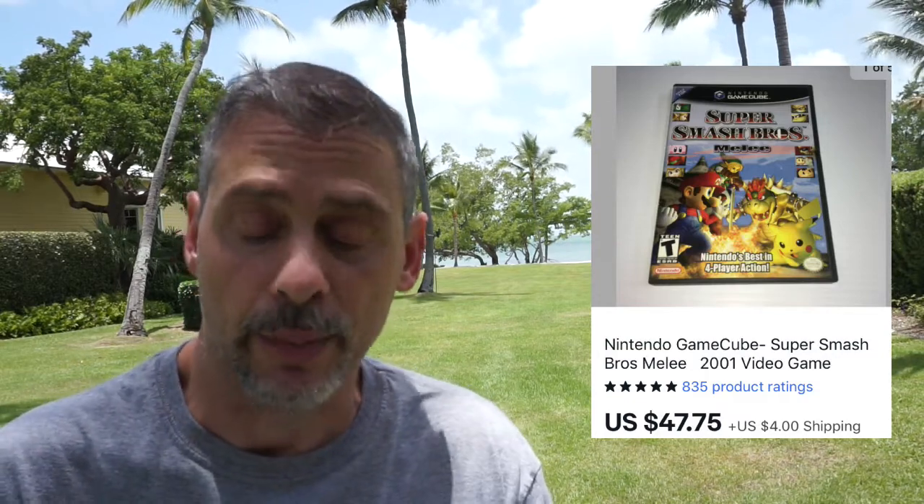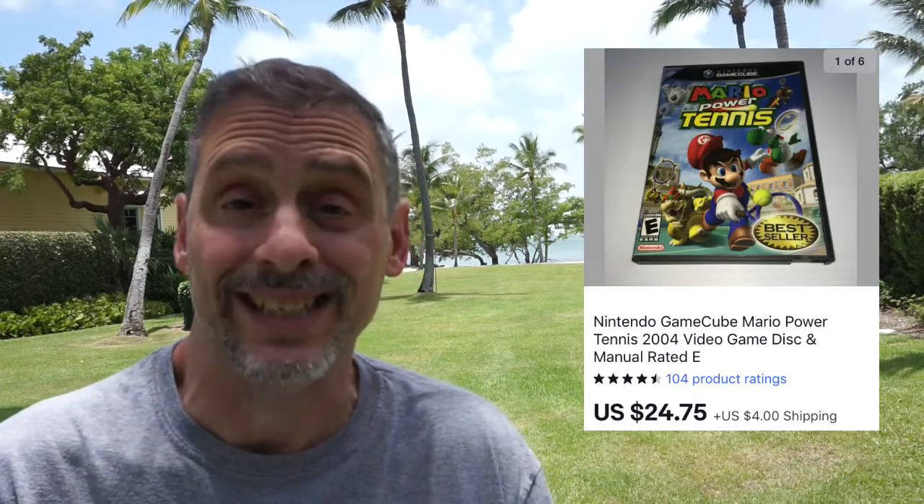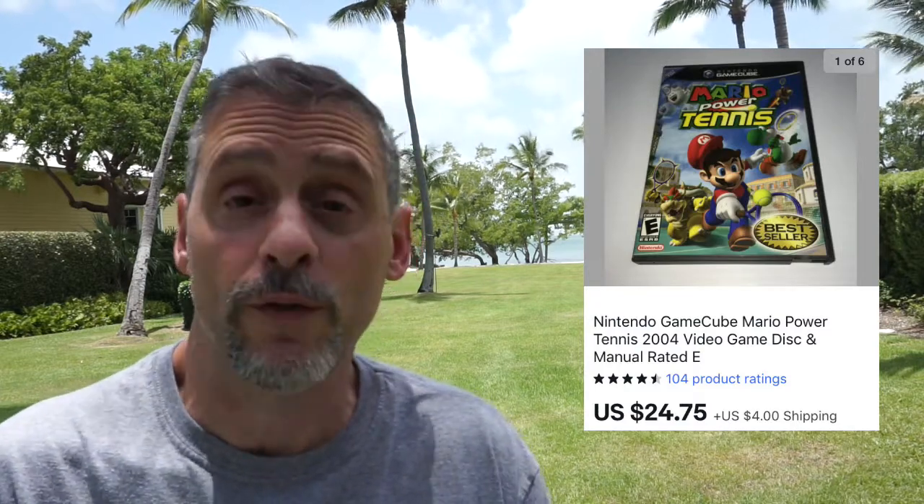Second game is Mario Power Tennis — also paid six dollars, sold in six hours for $24.75 plus four dollars shipping, and I netted $15. Next game is Mario Kart Double Dash — paid six dollars as well, sold in three hours of listing for $48.75 plus four dollars shipping, and I netted approximately $35.